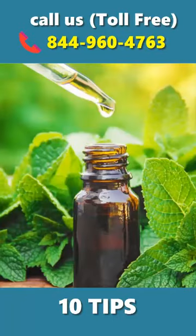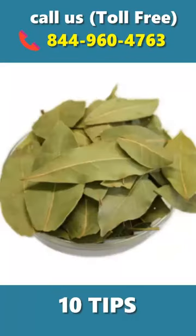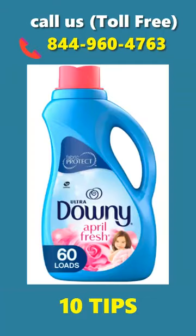4. Peppermint oil — the most powerful essential oil for controlling cockroaches. 5. Bay leaves — crush some bay leaves and keep them in different places. 6. Fabric softener — mix fabric softener with water and spray on cockroaches.